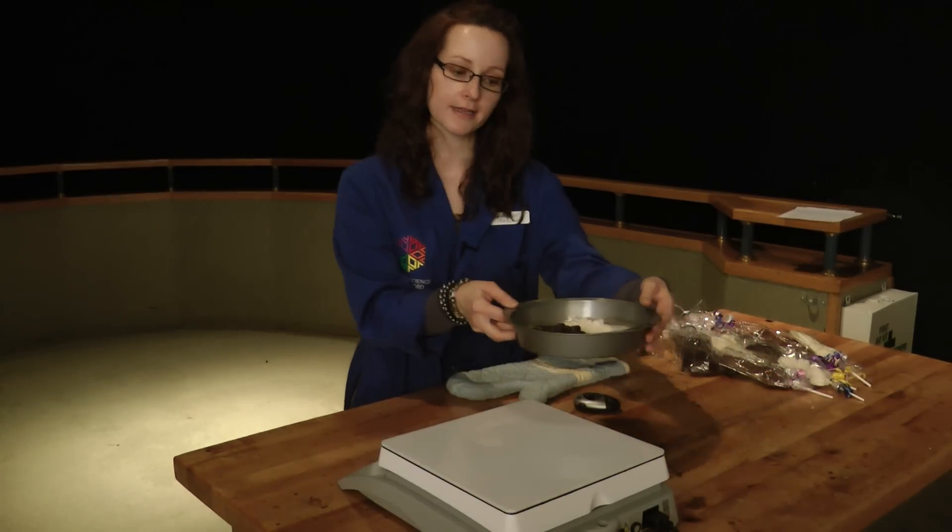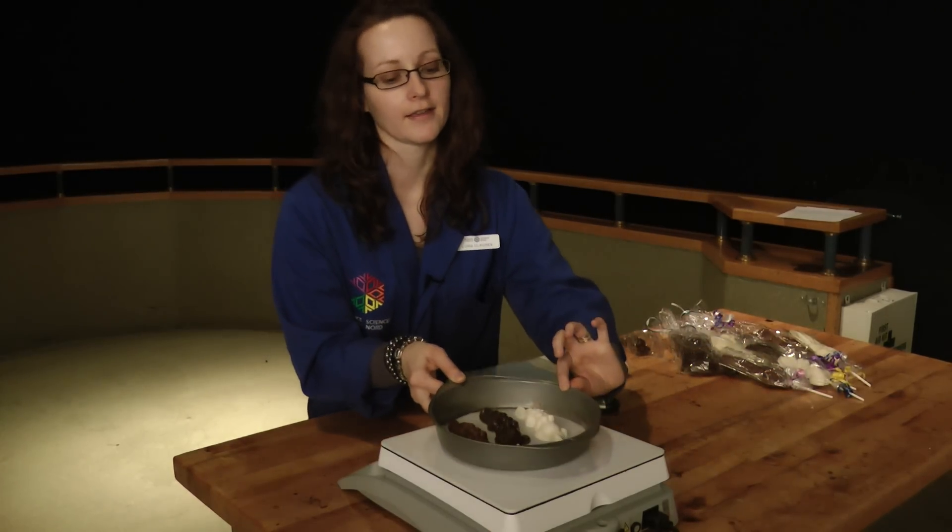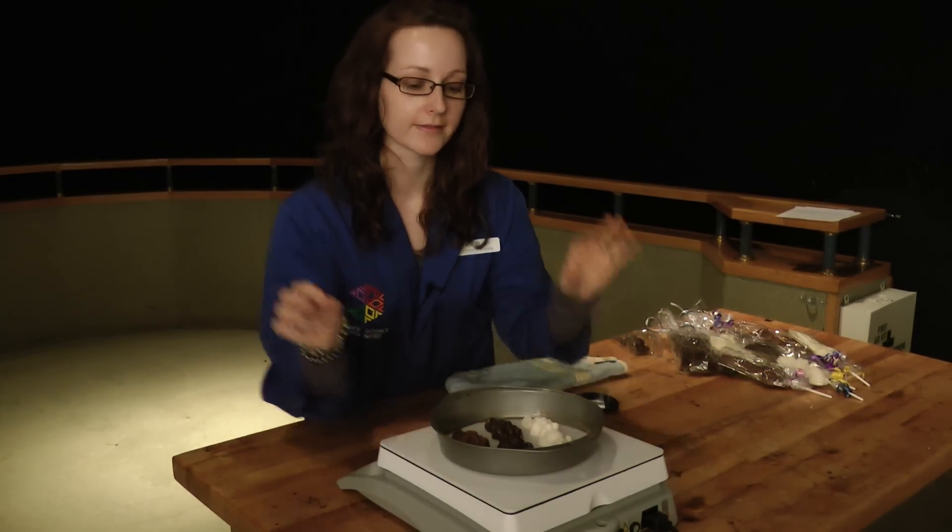So we're going to be putting these chocolate bunnies on the hot plate and we're going to watch them start to sweat a little bit. They should start to melt pretty instantaneously.